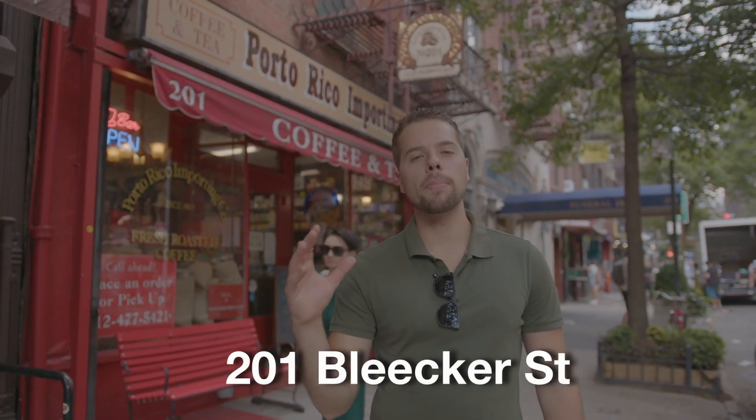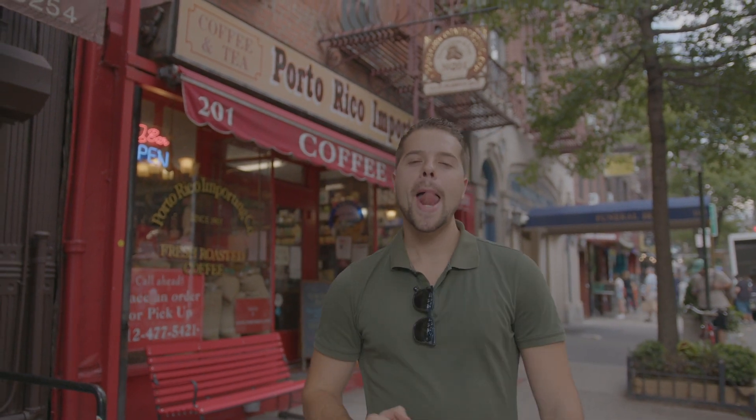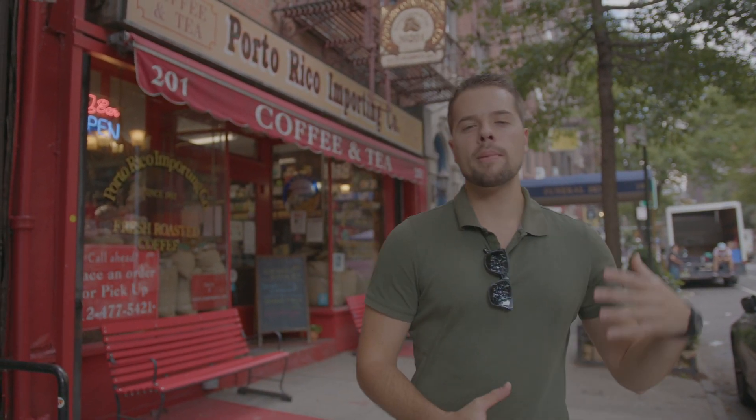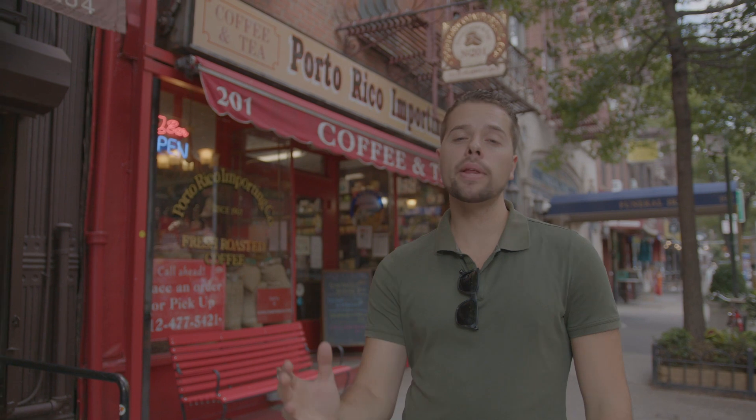Just a block away is Puerto Rico Coffee here on Bleecker Street — named just like the country, but Puerto Rico. It's from the 1920s, a cool original coffee place where you can get wholesale big bags of coffee or a nice shot of espresso. They have Jamaican Blue Mountain, the top coffee, and French cinnamon among many varieties. It's right near the Red Door School where Robert De Niro and Al Pacino went to school. A really cool place to get coffee and hang out on the stoop.